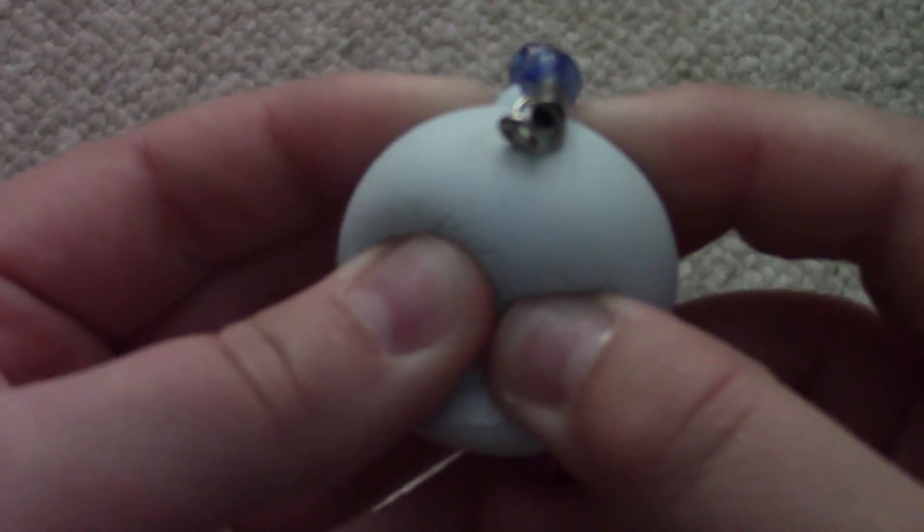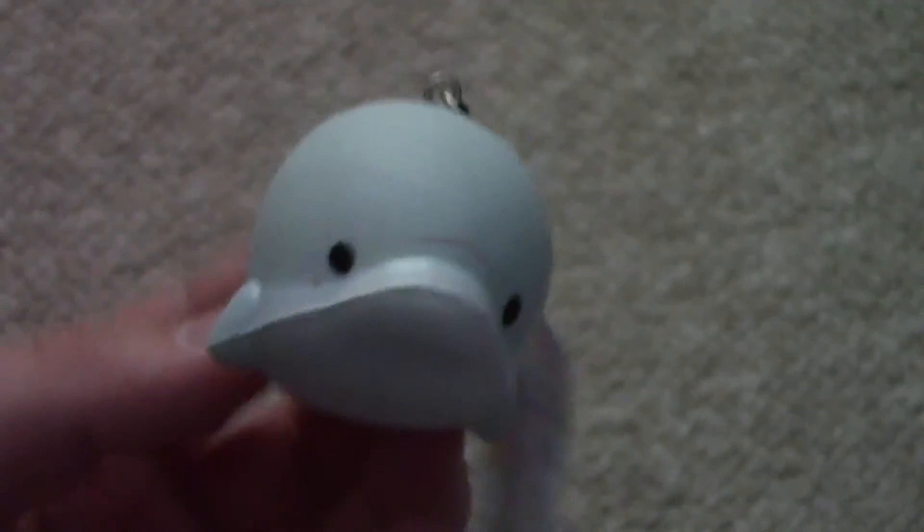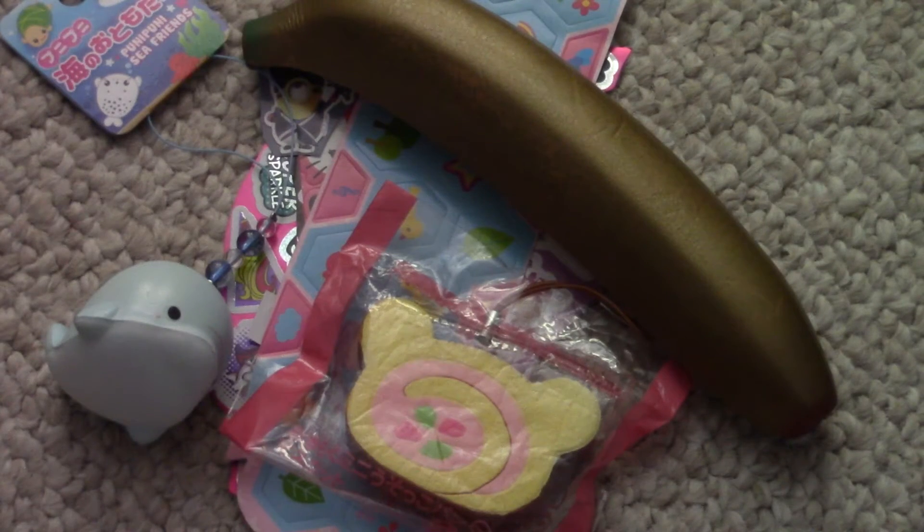It is very firm but extremely cute. This is everything I got from Kawaii Mara — definitely go check her out. She has really cool squishies that are rare at reasonable prices, she was super nice, shipping was extremely fast, and she gave me a whole bunch of extras. I will link all of her social media including her YouTube and Mercari below. Thank you guys so much for watching and I will see you guys next time — bye!